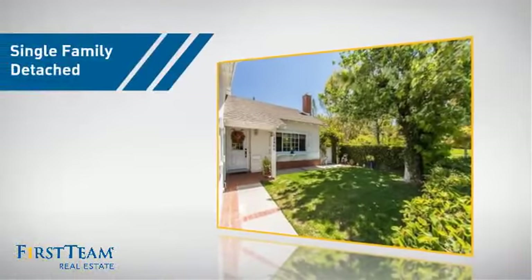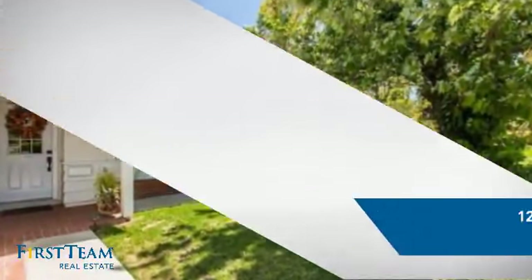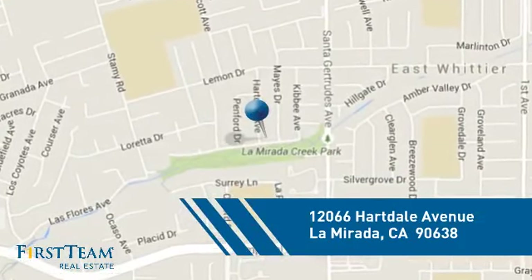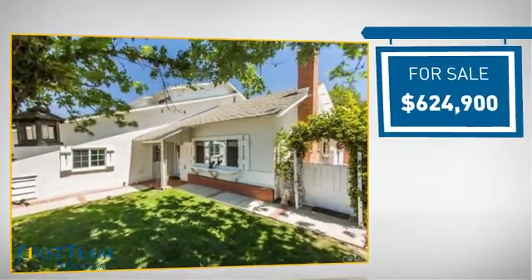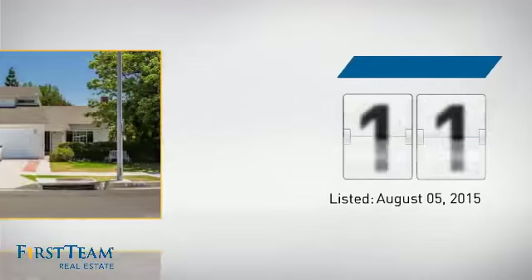This detached home is a great choice for families who want the privacy of their very own lot, and it's located in this area. Currently listed at just over $600,000, it's been on the market since August.